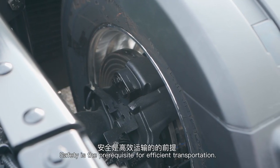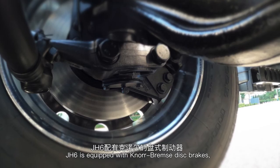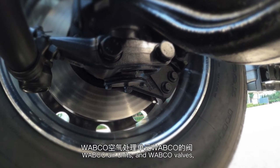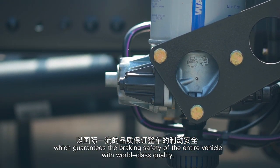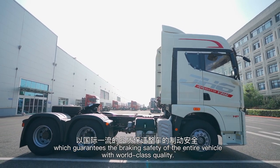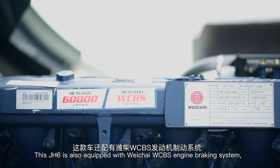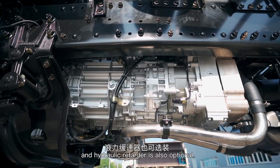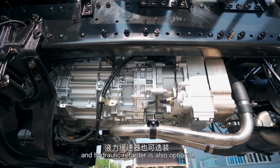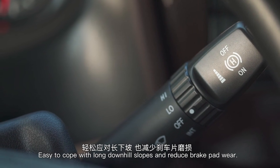Safety is the prerequisite for efficient transportation. J-H6 is equipped with Knorr-Bremse disc brakes, Wabco air units, and Wabco valves, which guarantee the braking safety of the entire vehicle with world-class quality. This J-H6 is also equipped with a Weichai WCBS engine braking system, and a hydraulic retarder is also optional, making it easy to cope with long downhill slopes and reduce brake pad wear.